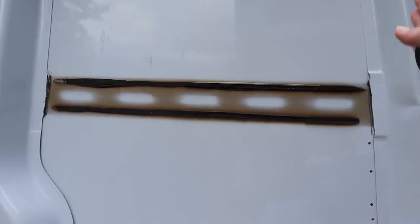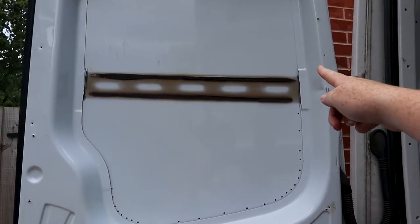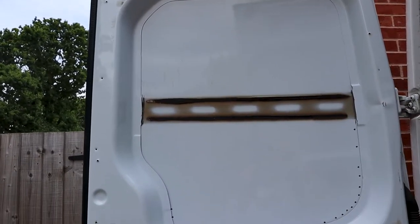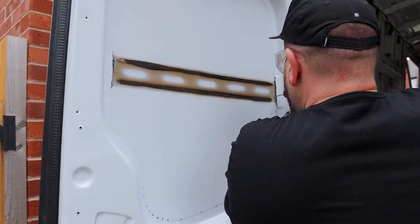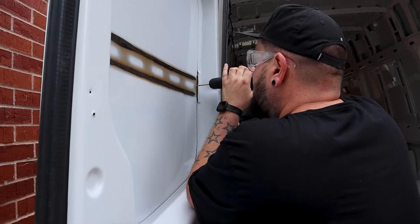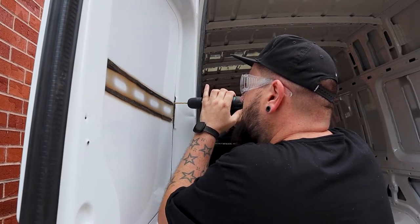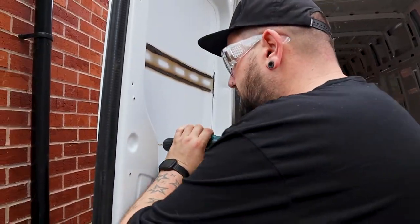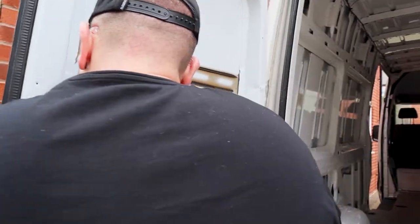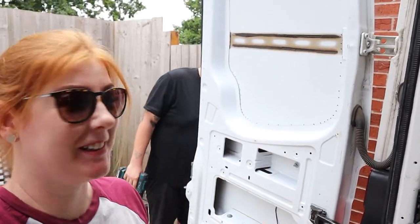Josh has finished angle grinding off all of the metal ribs from where the windows are going to go and he's just started doing the pilot holes, so when he uses the jigsaw to cut the metal out he's got a guide of where he needs to be cutting round. We're properly invested now - once you start drilling holes in your van like this there's no going back, you've got to get those windows in regardless.